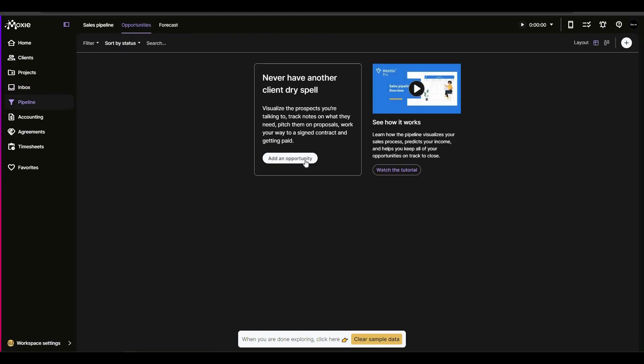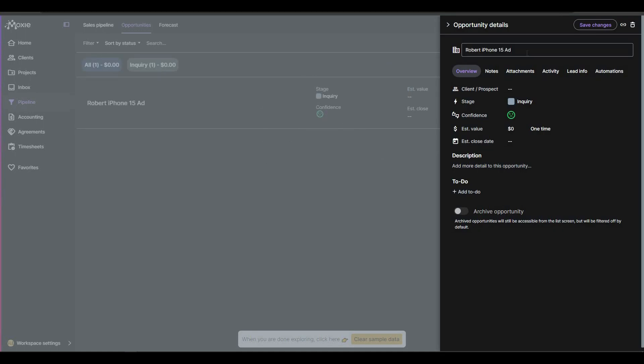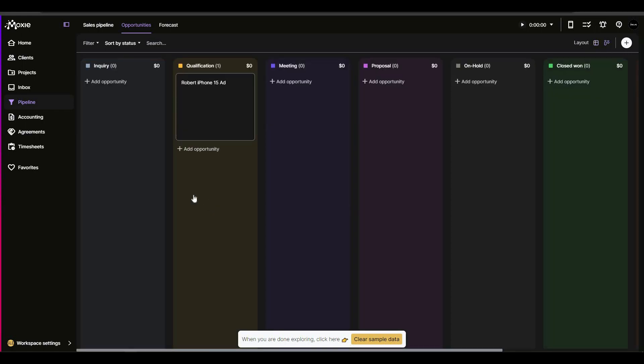There is also a sales pipeline where you can add opportunities. Click to add one — fill in the opportunity name, select the client or prospect, select the stage (for example, Qualification), add confidence level, estimate value, close date, description, and to-dos, then save. Your opportunity will now appear in the pipeline.